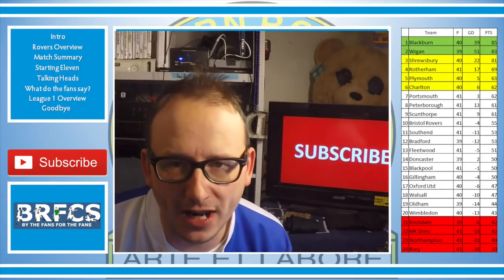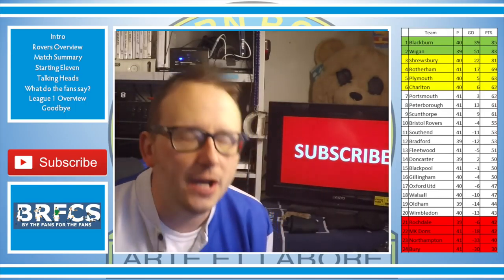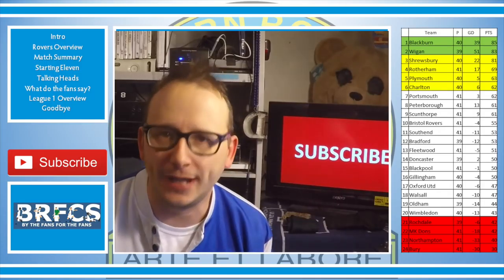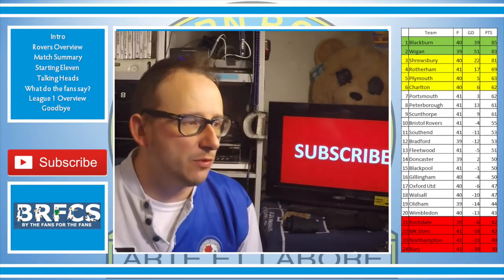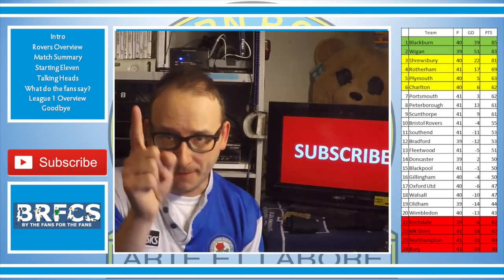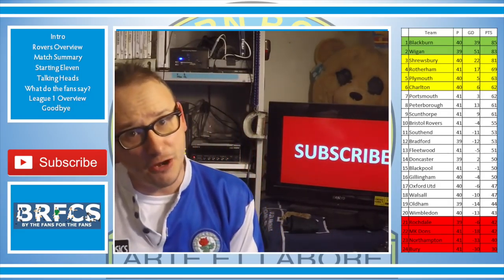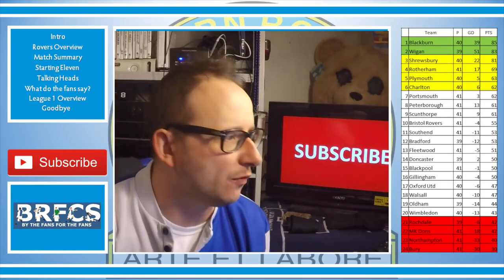That's right folks, back once again with another match review, this time picking apart the latest cup final. Boy oh boy, the past two games have not been easy viewing as a Rovers fan. Anyway, Rovers picked up a 1-0 home win against Southend. We'll talk about that match in just one second. But if you're new, hit the subscribe button — I'll keep you bang up to date with all things Blackburn Rovers.